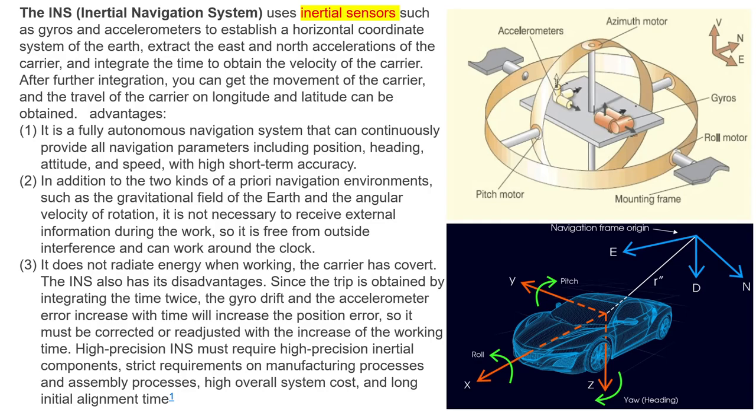High precision INS requires high precision inertial components, strict manufacturing and assembly processes, high overall system cost, and long initial alignment time. You can see the principle schema of inertial navigation systems. Nowadays these systems are mainly used in different vehicles — cars, ships, and missiles for military use.